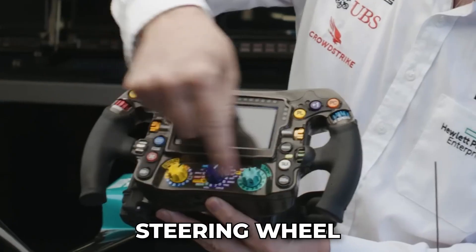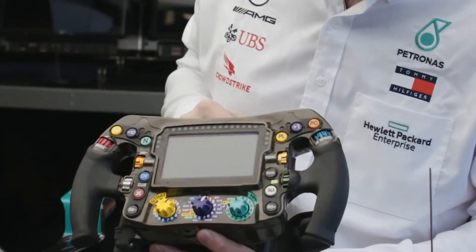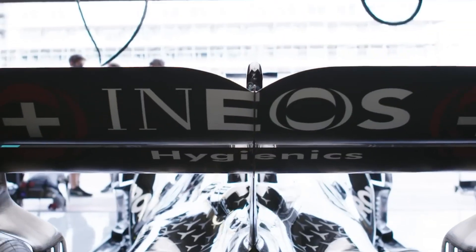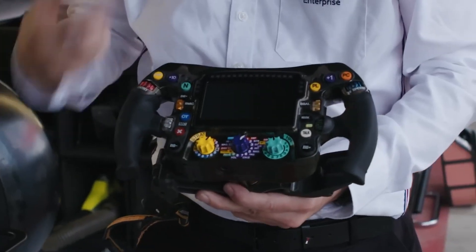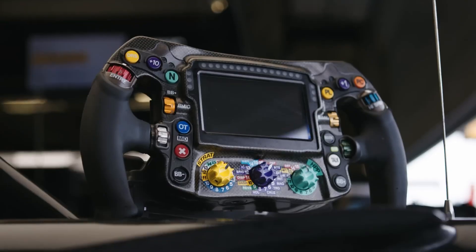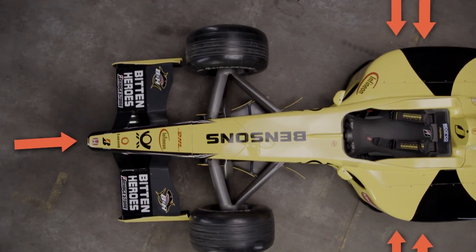You might think of a steering wheel as a simple tool to turn a car, but in an F1 car it's a high-tech command center. Packed with buttons, dials, and switches, it controls everything from engine settings to tire adjustments, brake balance, and even hydration systems. The steering wheel allows the driver to fine-tune multiple systems during a race with just a flick of the finger. With so much technology packed into such a small space, it's no wonder an F1 steering wheel can cost up to $70,000. It's more than just a wheel — it's the heart of the driver's control over the car.